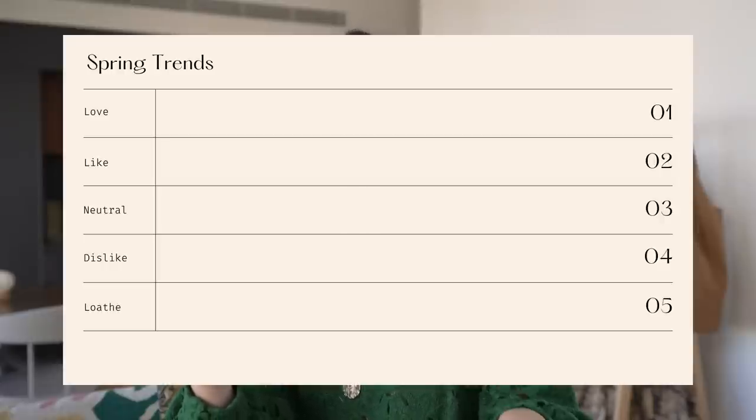I've decided I'm going to use the tier list system, so you know exactly where things rank on my best-to-worst kind of chart.